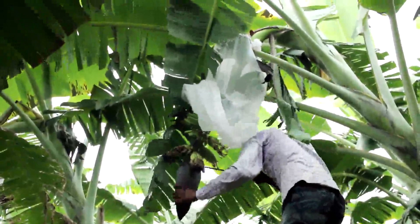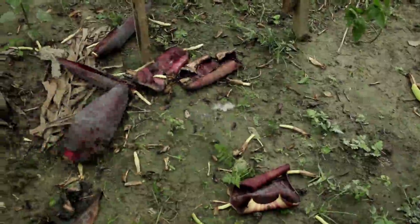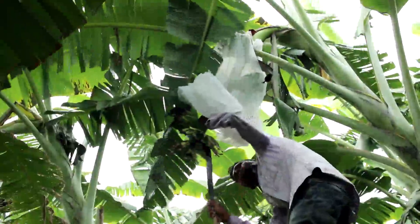After almost a week, the lower part portion of the bunch is to be cut down and the underdeveloped flowers are to be cleaned again.